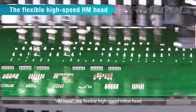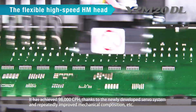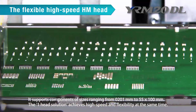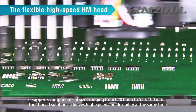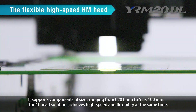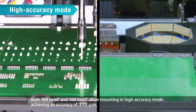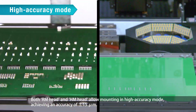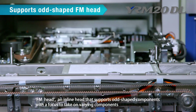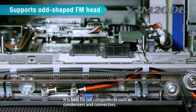The HM Head, the Flexible High Speed Inline Head, has achieved 98,000 cph thanks to a newly developed servo system and improved mechanical composition. It supports components ranging from 0201mm to 55×100mm — a one-head solution achieving high speed and flexibility simultaneously. Both RM Head and HM Head allow mounting in high-accuracy mode, achieving ±15µm accuracy. The FM Head is an inline head for odd-shaped components, best for tall components such as condensers and connectors.